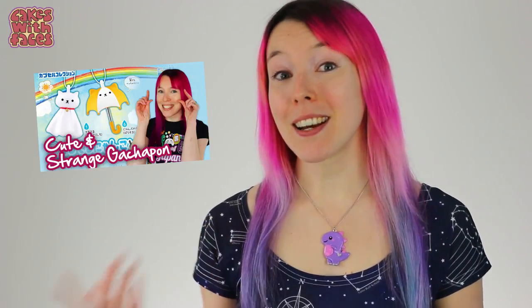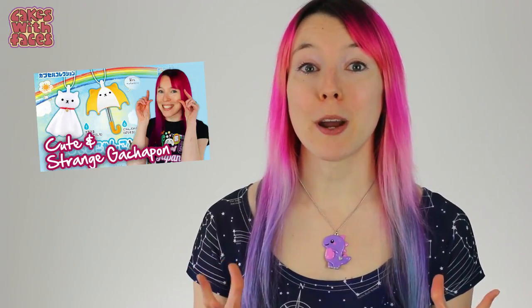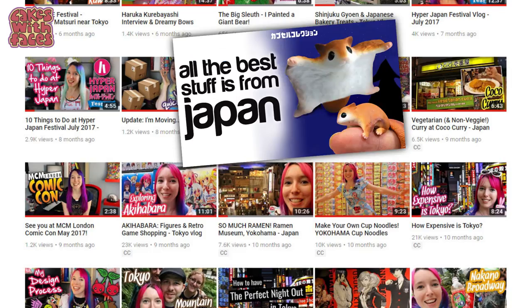Hi everyone! As soon as I did my last Gachapon video I found so many more amazing Gachapon and I just had to show you them. So this has turned into a bit of a series and you can find all the others on my channel. If you haven't seen them, this is my roundup of cute, funny and strange Gachapon from Japan.